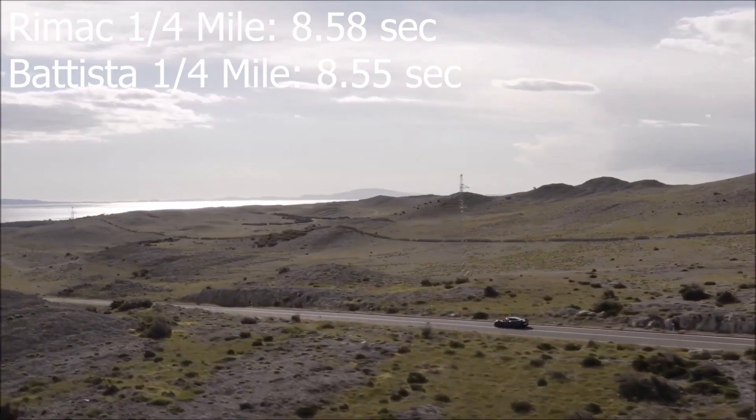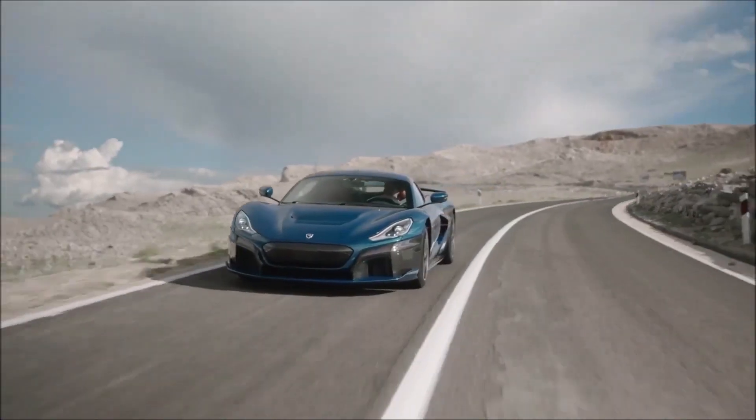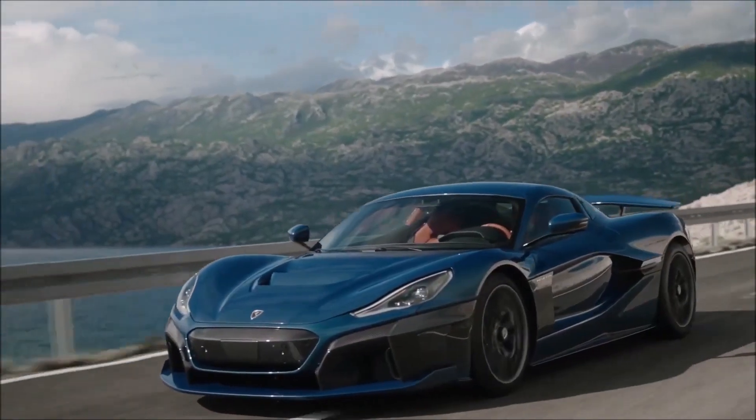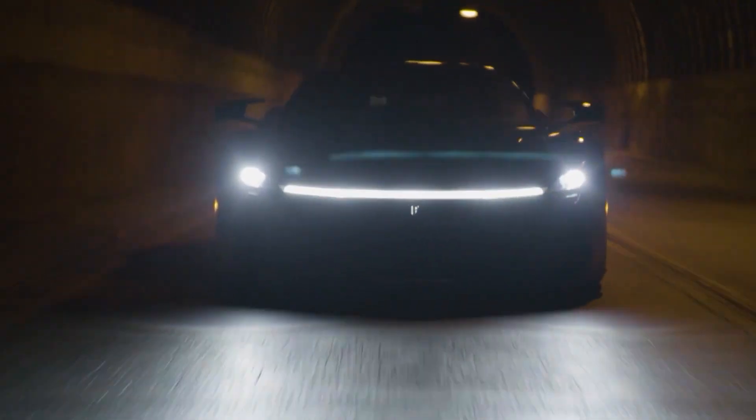Not a big difference, I know, but when you drop into the eights on the quarter mile with a production car, the differences won't be very big. And the fact that number one and two on that list — the Rimac Nevera and the Pininfarina Batista — share the exact same power plant makes it even more remarkable.